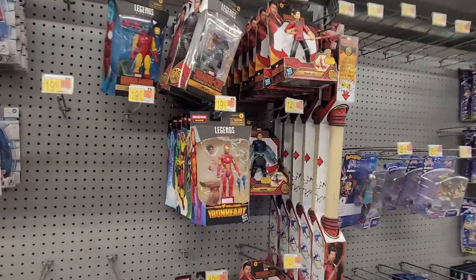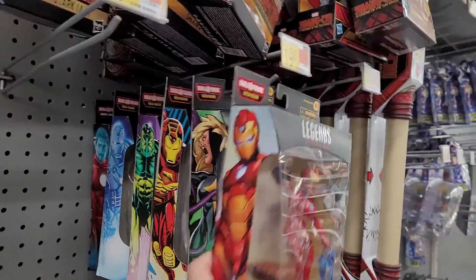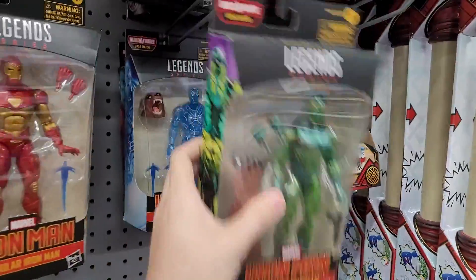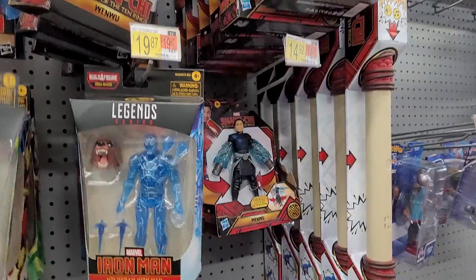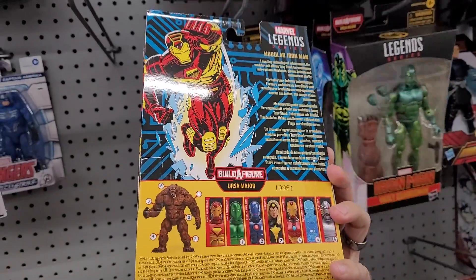Looks like they just got these guys in, which is cool. Haven't seen them yet. Dark Star. Iron Man. Old Quartzman. Hologram Iron Man. Although, maybe I'm not the first, cause I think it was Ultron and a few other guys missing. Somebody picked up Ultron. Looks like.